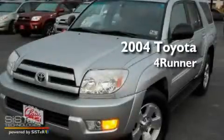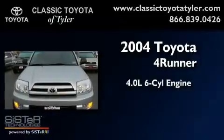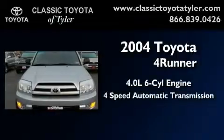This is a 2004 Toyota 4Runner. It has a 4.0-liter six-cylinder engine and a four-speed automatic transmission.